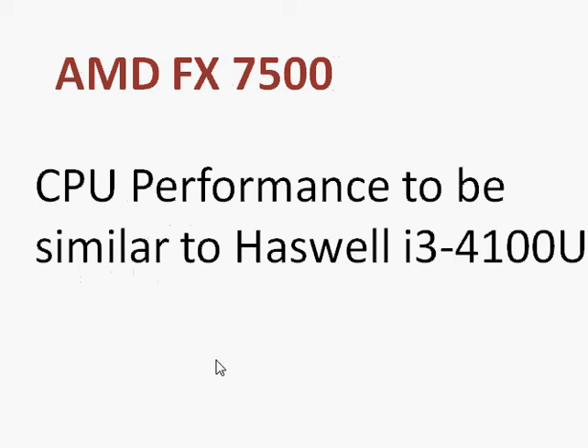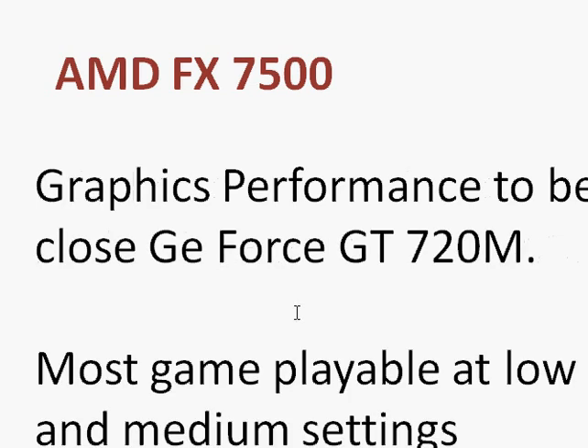AMD is catching up with Kaveri in terms of CPU performance, much as Intel is trying to catch up with AMD in graphics performance. The FX7500 is still a decent processor for daily computing needs including web browsing, word processing, and so on. But if you're looking for a very high performance notebook, you have many other options including Intel's Core i7 and i5 processors.